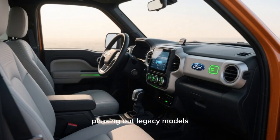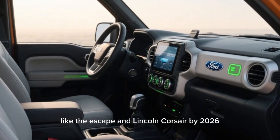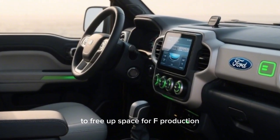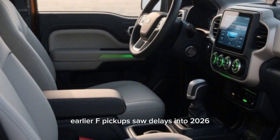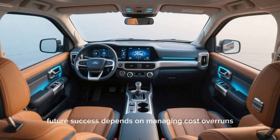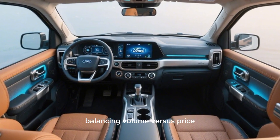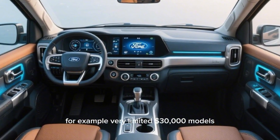Ford is retiring popular SUVs like the Escape and Lincoln Corsair by 2026 to free up production space. Earlier EV pickups saw delays into 2026, showing the challenge of ramping EV production quickly. Future success depends on managing cost overruns and balancing volume versus price — for example, potentially very limited $30,000 models.